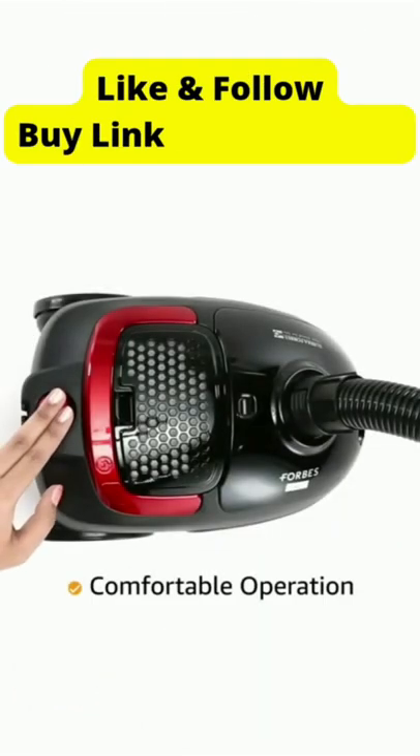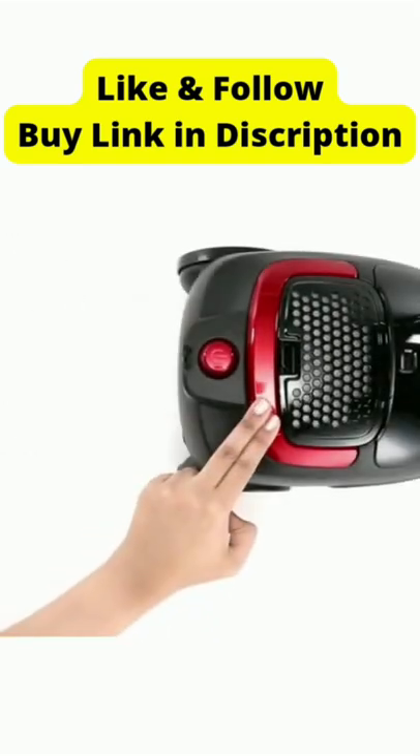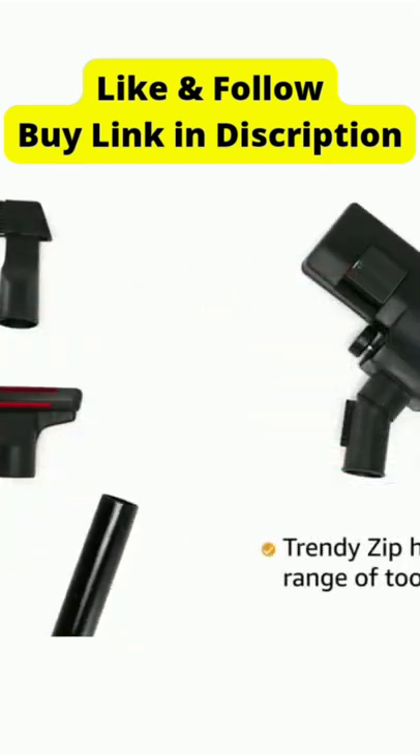It has a comfortable operation with easy to use foot operated power on and off and cord winder switch. The Trendy Zip has different cleaning tools for versatile cleaning which ensures extensive cleaning.